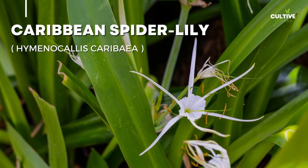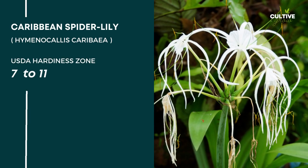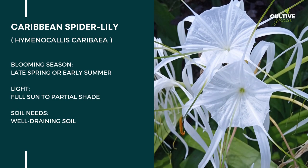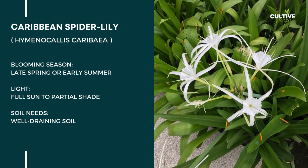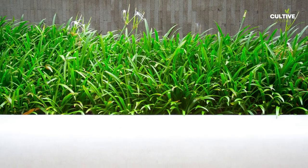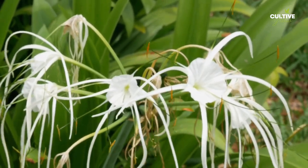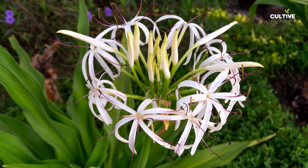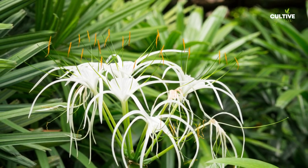Number 3: Caribbean Spider Lily. The Caribbean Spider Lily, scientifically known as Hymenocallis caribaea, thrives in USDA hardiness zones 7 to 11, making it best suited for tropical and subtropical climates. It prefers full sun to partial shade and requires well-draining soil. It produces beautiful white flowers with long, delicate petals that resemble spider legs, hence its name. These fragrant blooms typically appear in late spring or early summer, adding a touch of exotic beauty to gardens and landscapes.